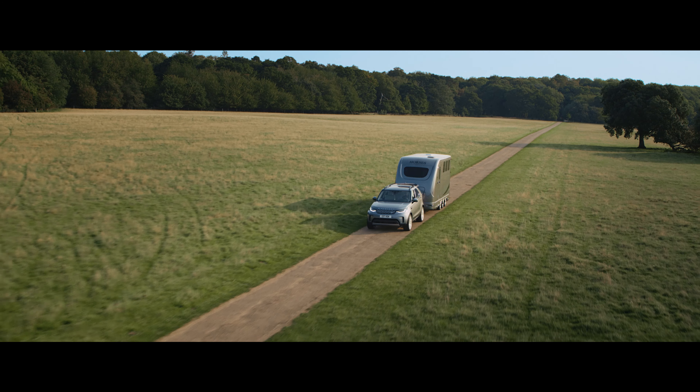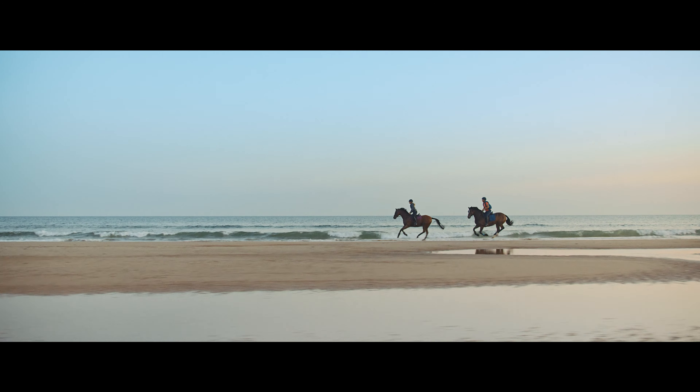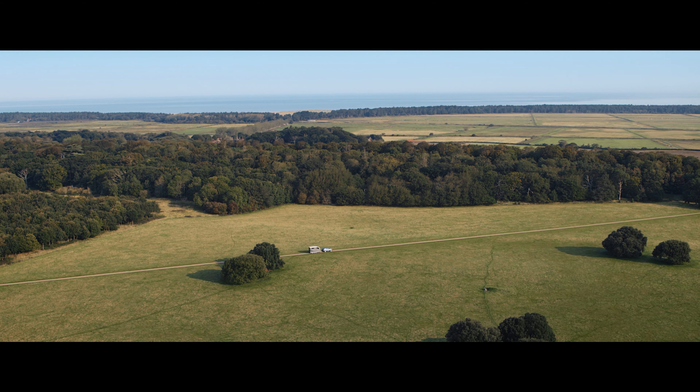You can transport anything from trailers and horse boxes to caravans with confidence. And after you've enjoyed the ride, you can all go home in comfort.